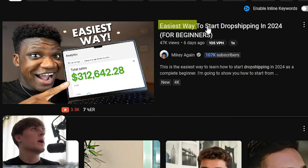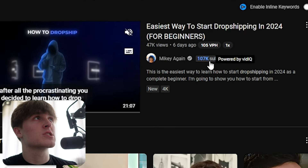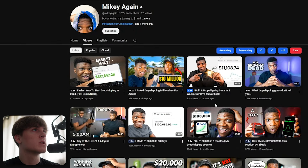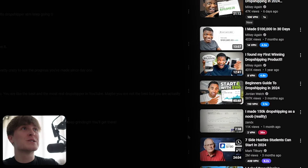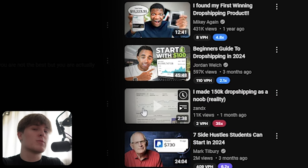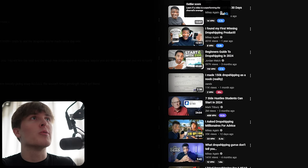We can see this channel here — Mikey Again — 'easiest way to start dropshipping in 2024.' This video doesn't look like a major outlier: 47,000 views six days ago, 100,000 subscribers, so clearly it's not a big performer for him. But we can check out his channel. So now we are exploring one layer deeper. Going to his channel, his most popular video is 'I built this dropshipping store in two weeks to prove it's not luck.' And we would go to this video and down the sidebar get recommended more videos doing extremely well. This one here is interesting: 'I made $150,000 dropshipping as a noob — reality.' That's interesting because I've never seen a video like that before in the dropshipping niche. This is the truth of it — it is long, but this is what's going to give you the best possible knowledge of where the opportunities are on YouTube.